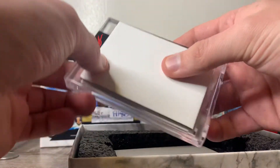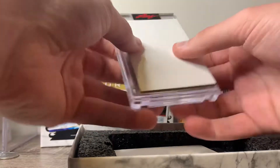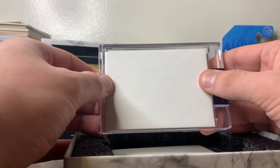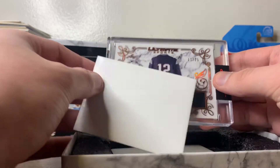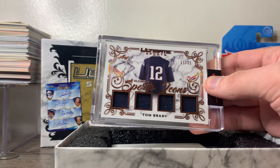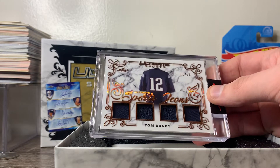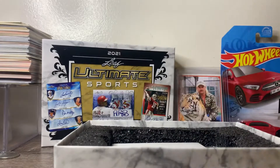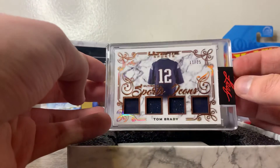I saw a little sneak at this — I thought it was a redemption but it's not. I saw a good name there. We have Ultimate Sports, 11 out of 25 — Mr. Thomas Edward Brady Jr. — Ultimate Sports Icons four-patch jersey. That is a dope looking card. A little high-numbered for the amount I paid for the product, but still a cool card.